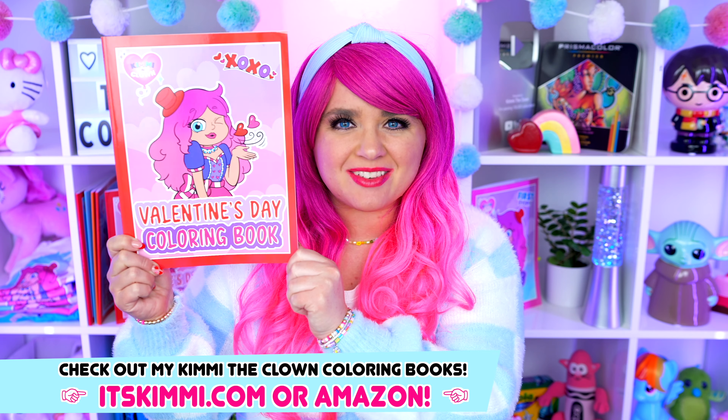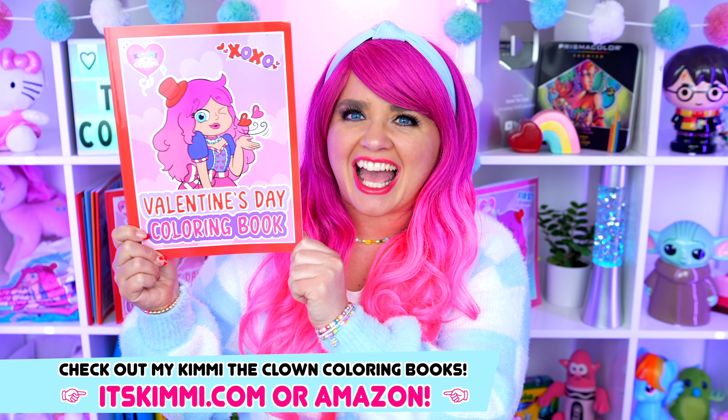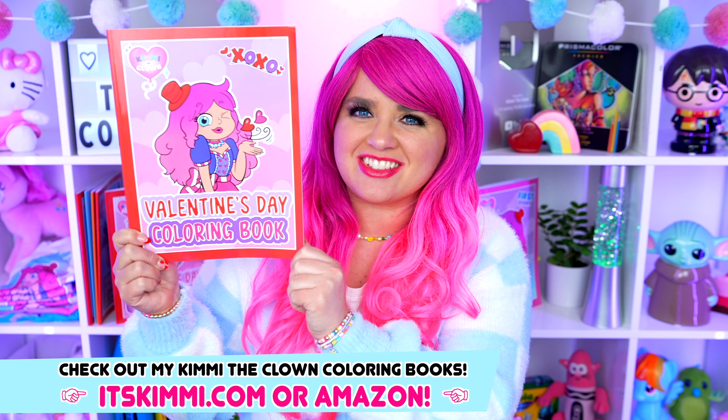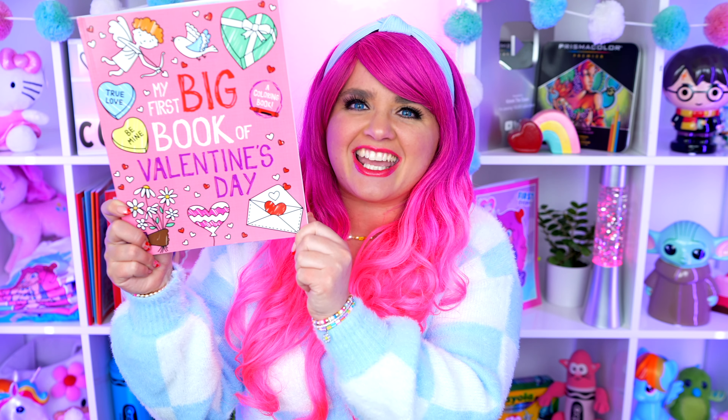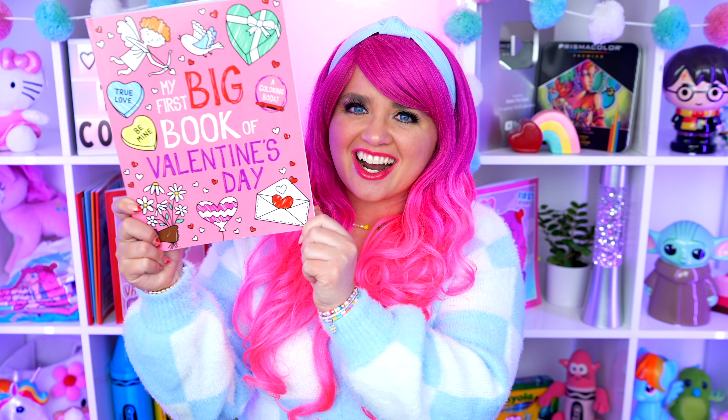Hey everyone! It's Kimmy here and welcome back to another coloring video! Be sure to get your copy of my Valentine's Day coloring book at itskimmy.com or Amazon! Today I'm going to be coloring in my First Big Book of Valentine's Day using crayons! Let's get started!